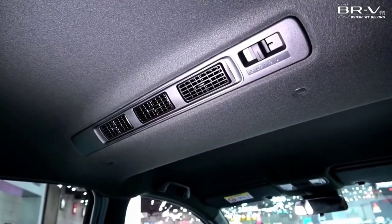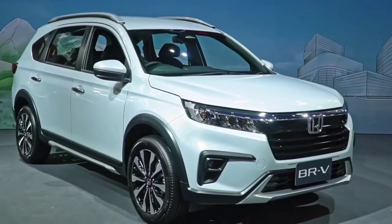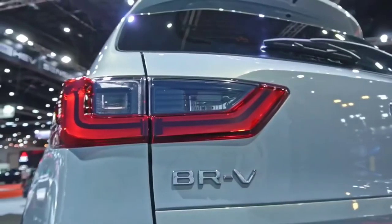Compared to three rivals — Mitsubishi Expander, Suzuki XL7 and Toyota Veloz — this MPV model has the advantage of engine power.